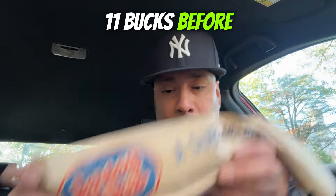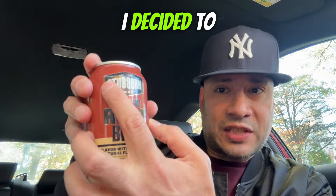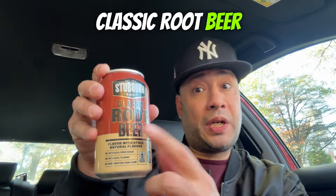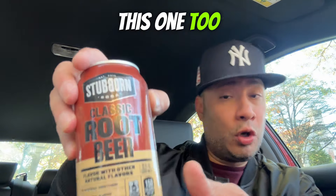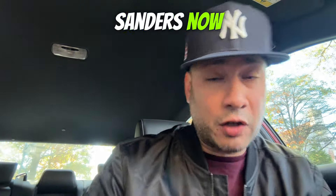This is around 11 bucks before taxes. For the drink, I decided to go with Stubborn Classic Root Beer. I've never had this root beer — I don't know if it's a Jersey Mike's exclusive — but I'll give you guys a quick score on it too after I taste the sandwich.